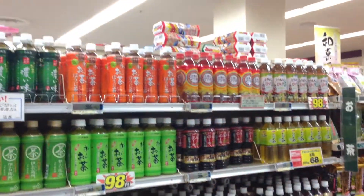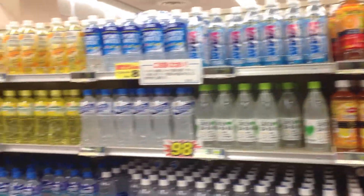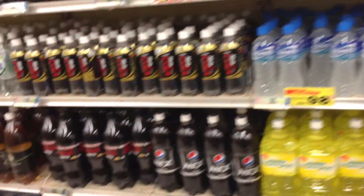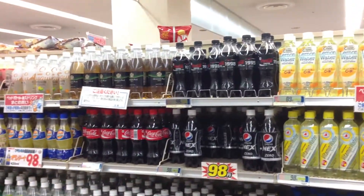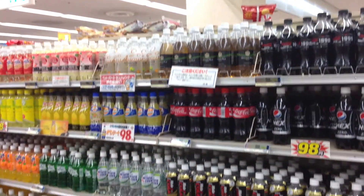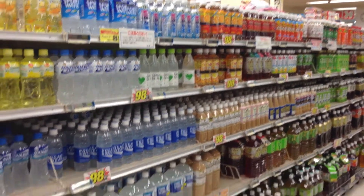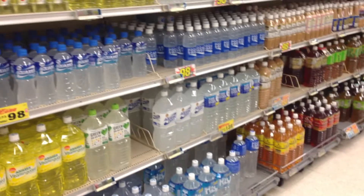Tons of teas. You're not going to find many sodas. Because I know in America you go through the drink aisle and it's nothing but soda. Look, this is the soda section. And this is the tea section. I wonder why we're not healthy in America.